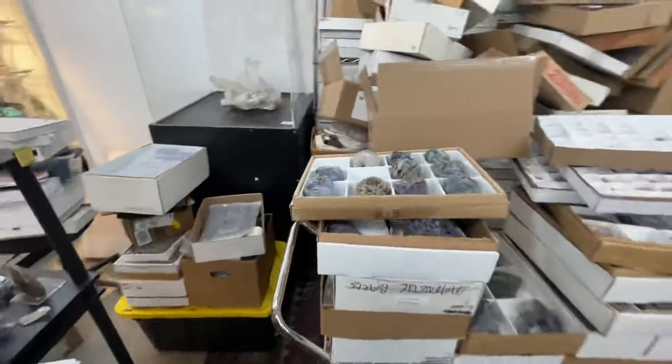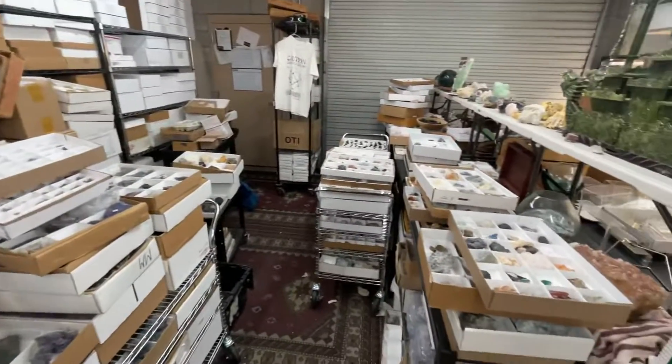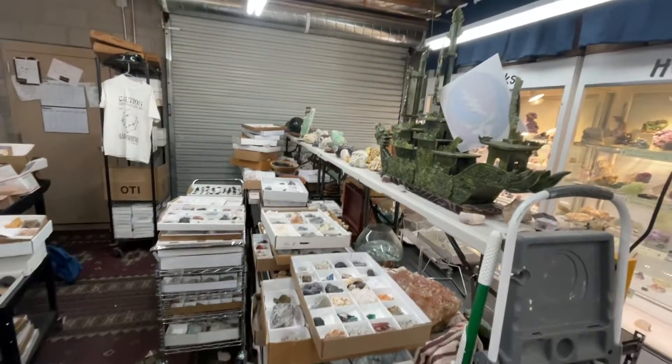And then here's processing — yikes! A lot of this is just going to come out because I don't have it processed yet.